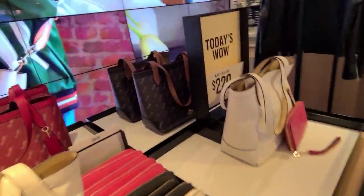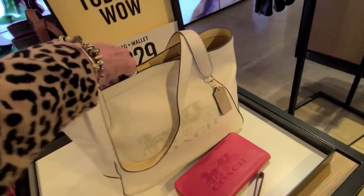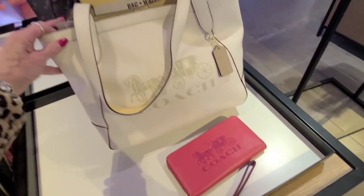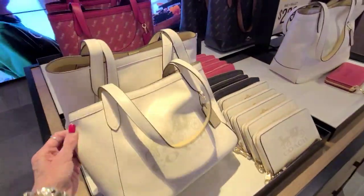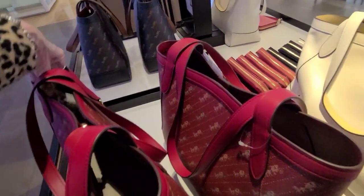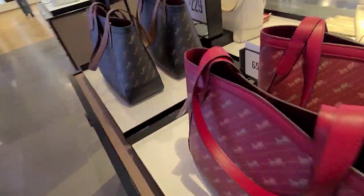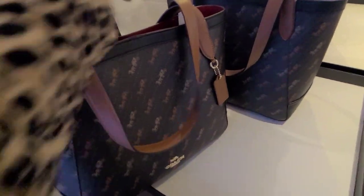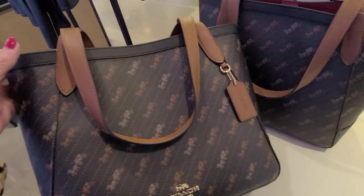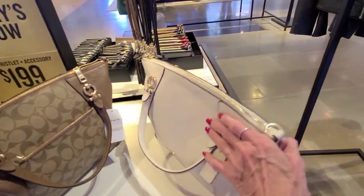Another wow today — a bag and a wallet for $229. And this tote here is the horse and carriage emblem. This is called red. And this and a wallet would be $229. And they call this the black. Another today's wow — the bag, wristlet, and accessory for $199.